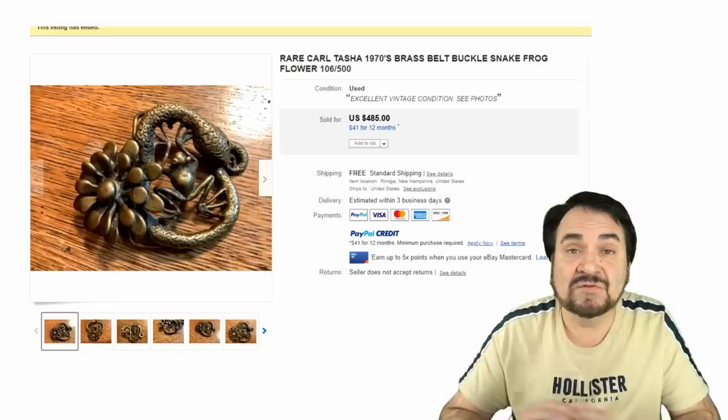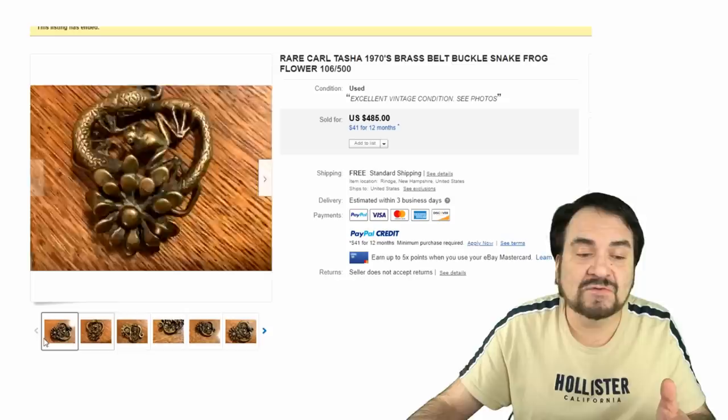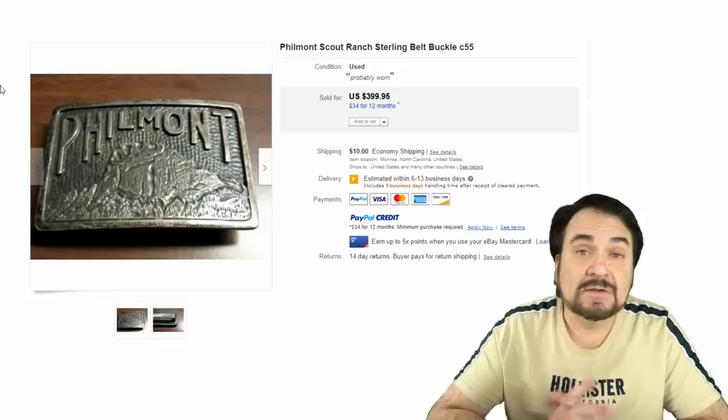Here's an interesting artist-signed piece — signed Tasha, as in Carl Tasha. From the back it does everything you would expect a belt and buckle to do. Really interesting, unique piece — another nice example for 485 dollars.